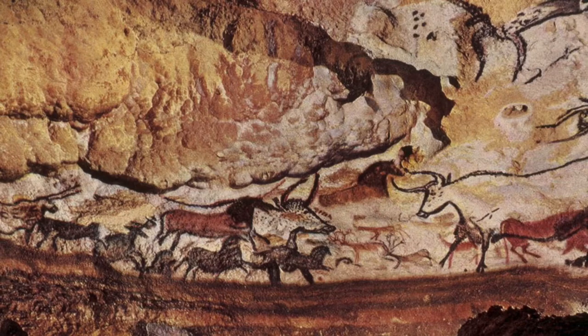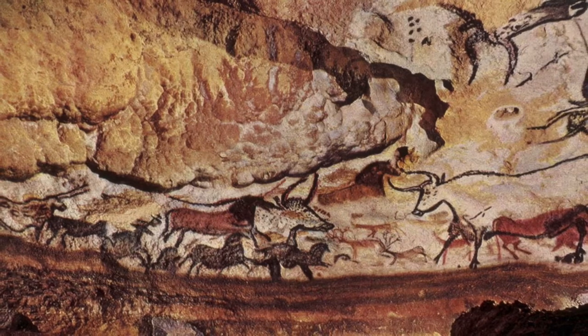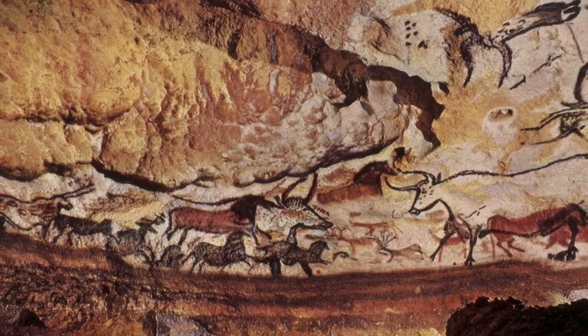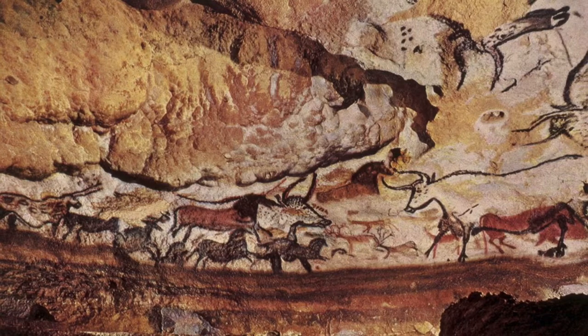Years and years ago, people had found these caves and saw them as a blank canvas to paint upon. They drew horses, bison, zebras, bulls, and lions. They made abstract markings with their hands. They painted human-like figures. They wanted to paint the world around them.